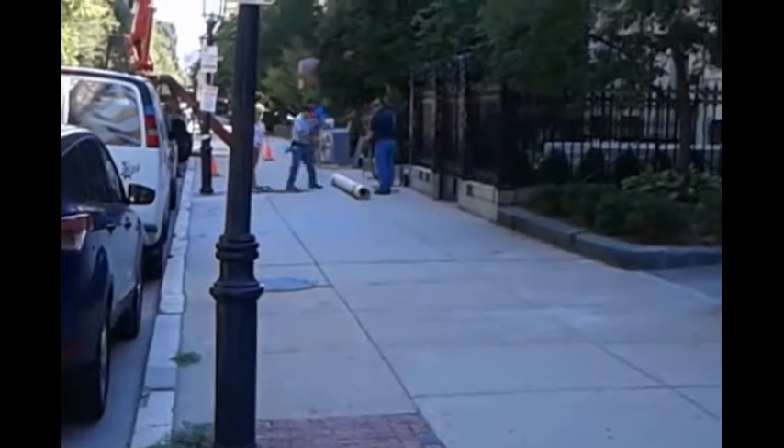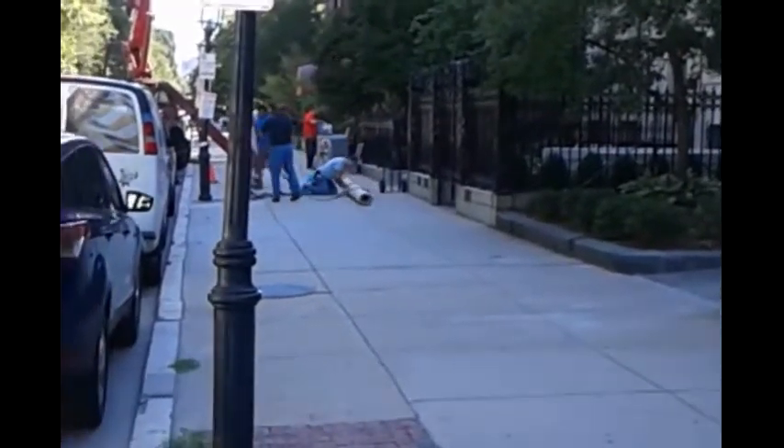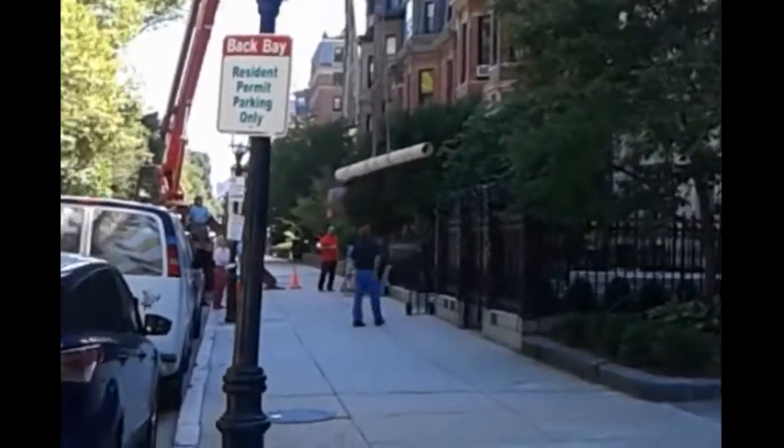These guys are just looking at me — they don't like to be filmed, and can't blame them. I don't like people filming me when I'm working either. But I'm not here to criticize, just trying to give them a compliment — they're doing a really great job guys. Up, up and away!